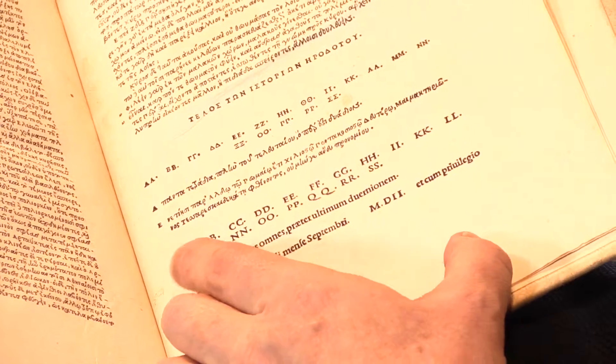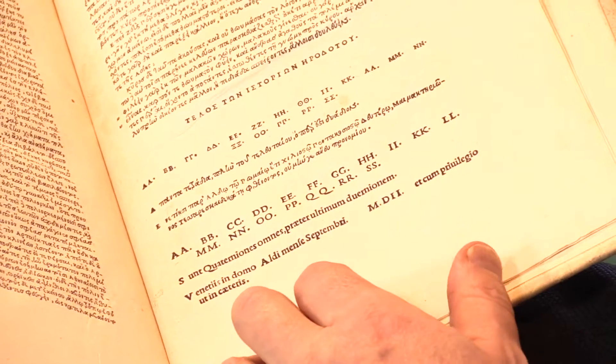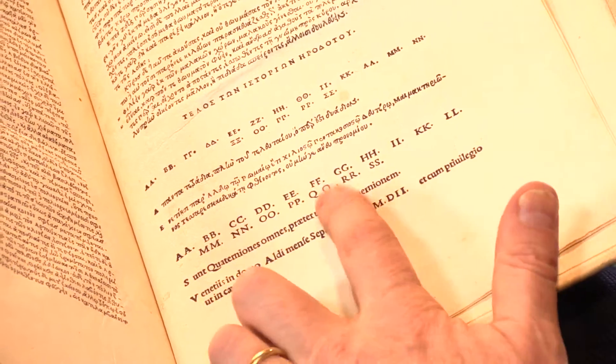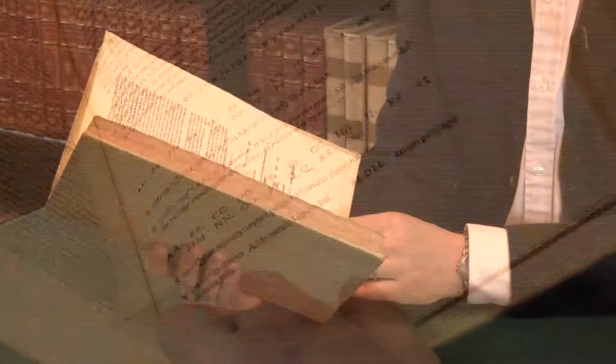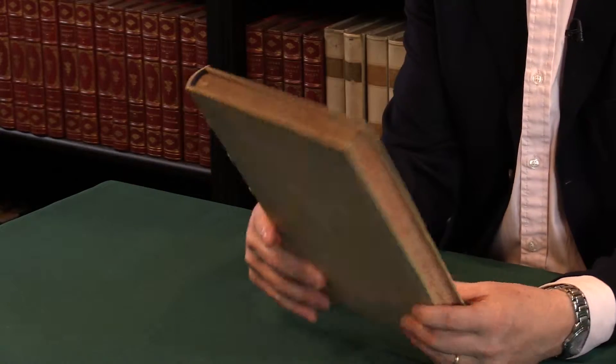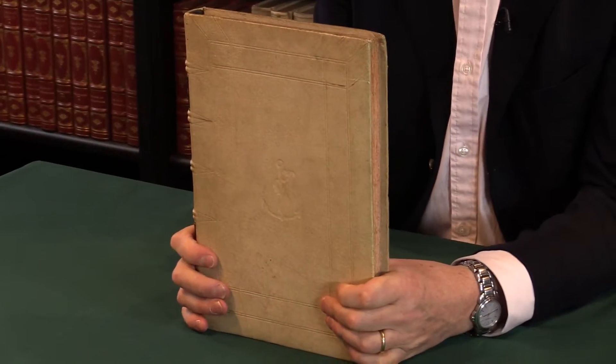I always like this in the early Italian books — you see the register. It's very easy to collate and see how the book was meant to be made up, with all the signatures listed there. So, a very handsome copy of a very important book. For details on this and other Aldines and early printed books, please see the Peter Harrington website.